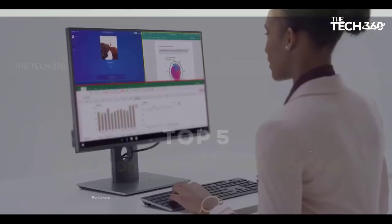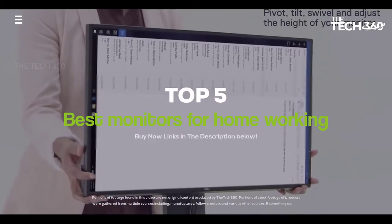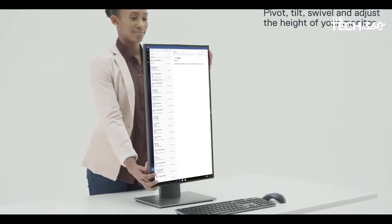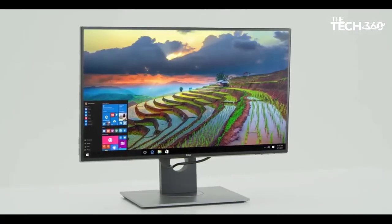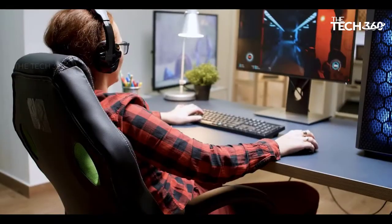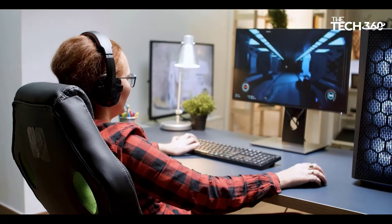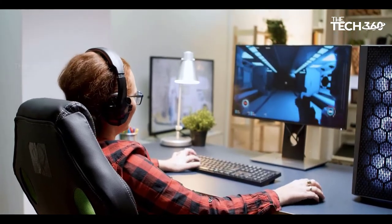What's up guys, today we're going to take a look at the 5 best monitors for home working on the market for this year. We're going to show you our 5 best picks and we'll talk about whether or not you should buy them. If you want more information and the most up-to-date pricing on the products mentioned, be sure to check the links in the description below.